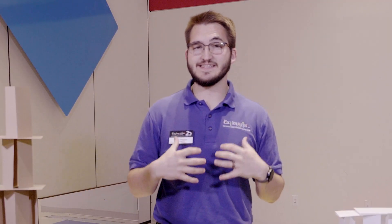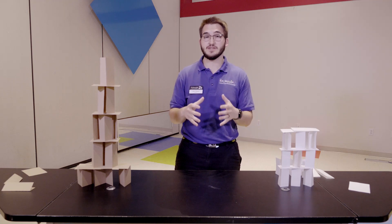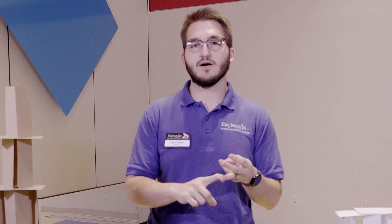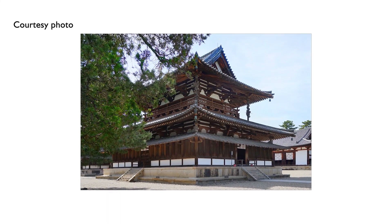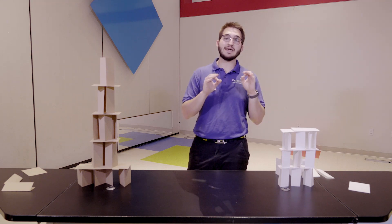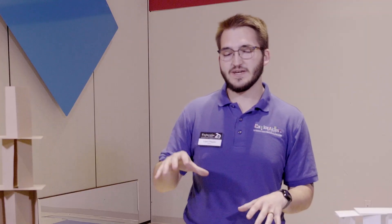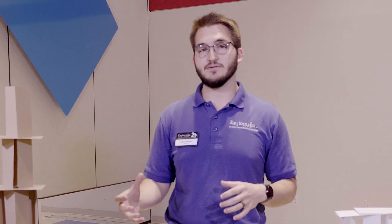My name is Logan and today we are going to be exploring building materials. The paper tower I had in front of me — that's not a really conventional material to build with. Our conventional building materials are typically things like wood, steel, and concrete. Wood is one of our oldest building materials. There is a building in Japan called the Horyuji Temple, over 1,300 years old, built in 700 AD — and it's still standing today. We also see a lot of buildings made out of concrete and steel and the combination of these.